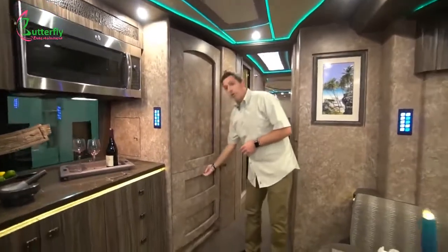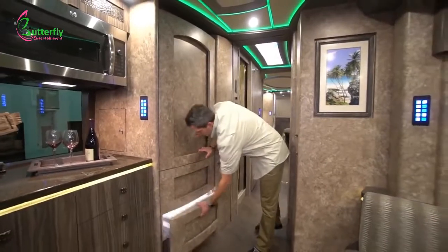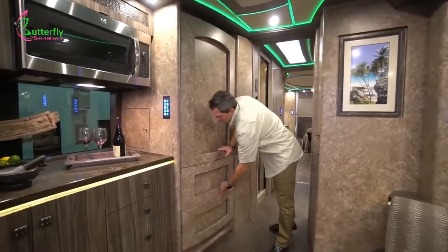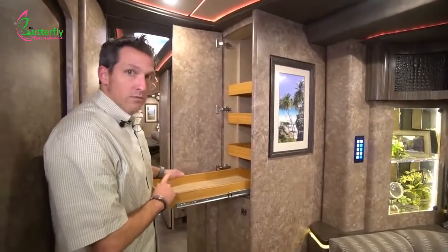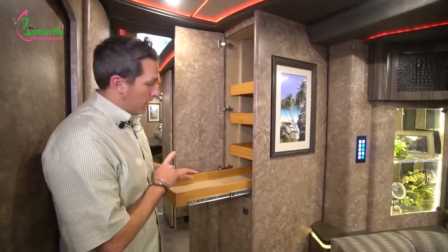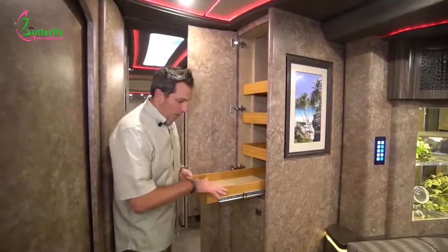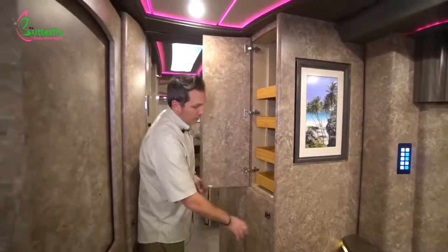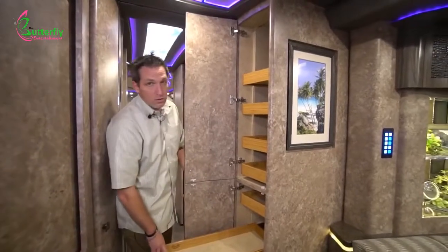It's also got a two-drawer freezer at the bottom with an ice maker at the very bottom. Beautiful pull-out drawers — our Marathon drawers are all dovetail bamboo, very strong, very durable, and aesthetically very pleasing. They're deep, and there are two levels, so you've got lots of pantry space in Marathon Coach 1261.